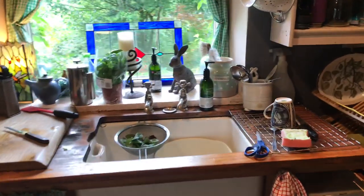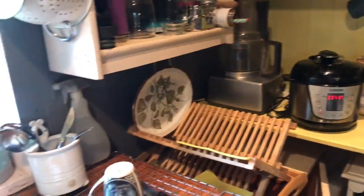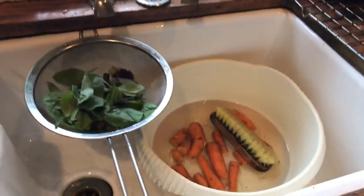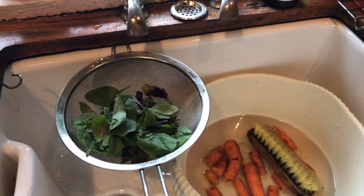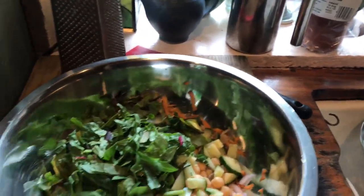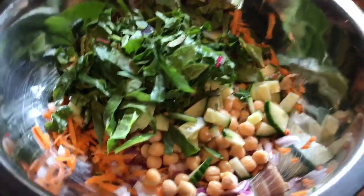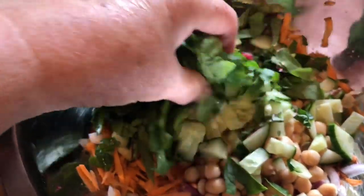I've got some potatoes and some vegetables in my little electric steamer over there. I've been washing carrots — lovely homegrown carrots — and getting some greens ready. I'm making myself what I call a big food bowl, and I'm going to show you what I've put in here so far.